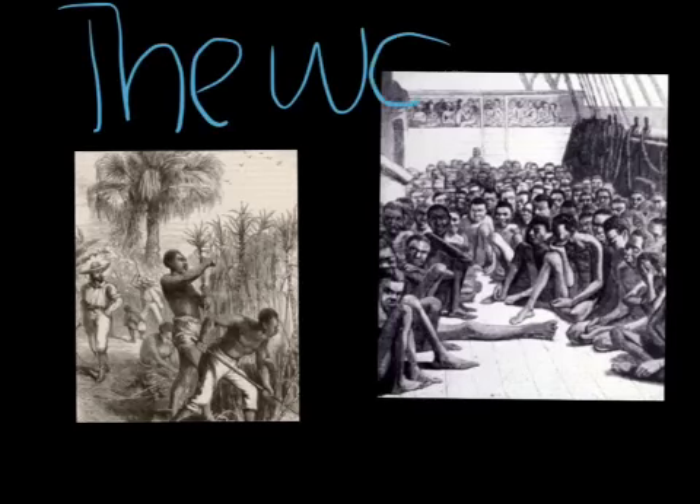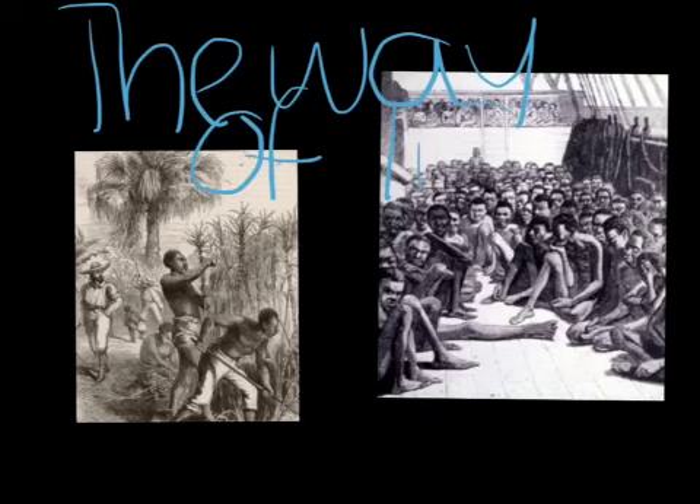They did field work, helped around the house, and many other chores. People made money off of slaves, as well as selling them or trading them.